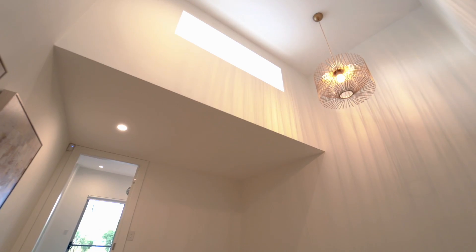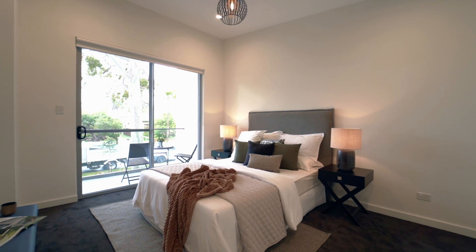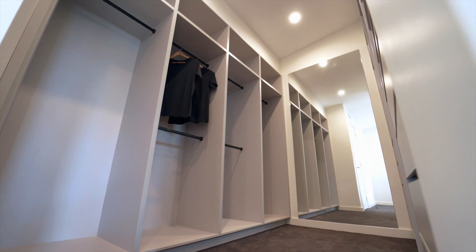Upstairs is just immaculate and continues the feel of luxury. All rooms have custom joinery and the rake ceilings provide an abundance of light and space.